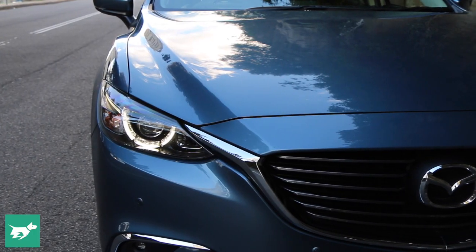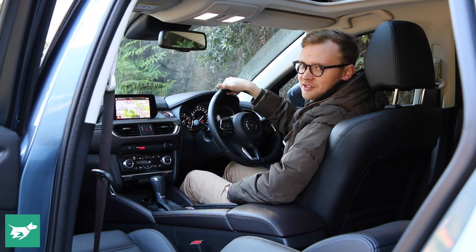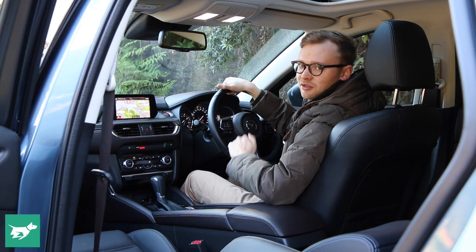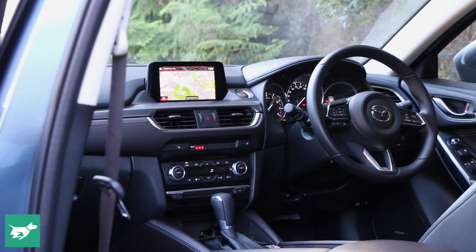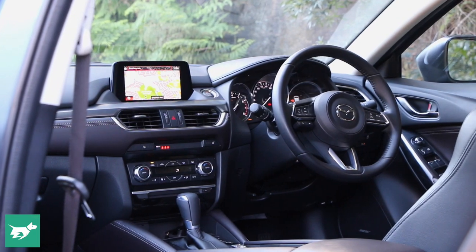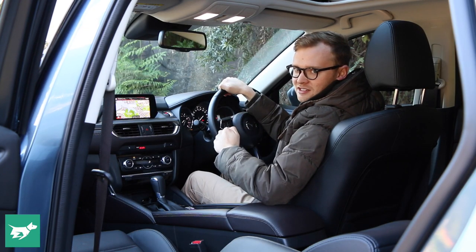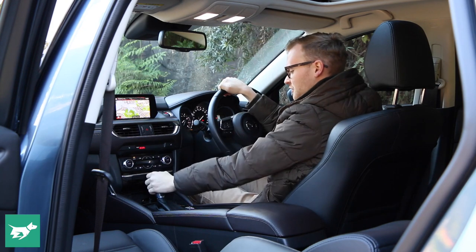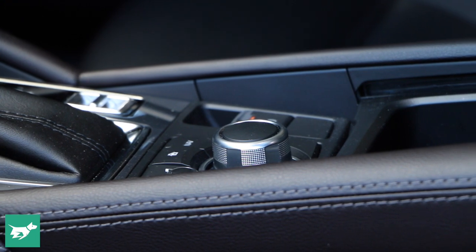Mazda interiors tend to have a strong family resemblance, but the 6 is actually one of their best executed cabins. It's really nice in here — really sporty with a great low driving position, supremely comfortable leather seats, and a new steering wheel that falls right to hand. The only way the CX-5 bests the 6 interior is that it mounts the shifter and the rotary dial for the navigation higher up, which is more ergonomic.